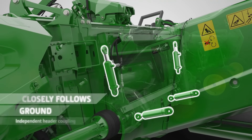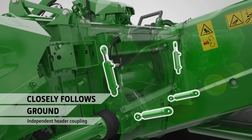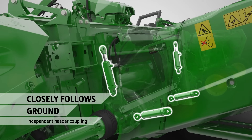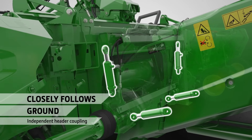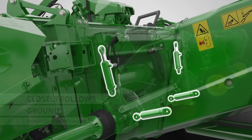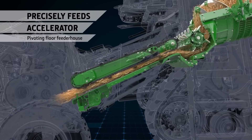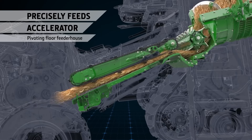Both the HDX and RDF headers feature grain saver belts which minimize losses. The attachment frame allows the header to move independently of the combine for better ground following. The pivoting feeder house floor and slatted chain drive creates a tight crop mat for even loading of the feed accelerator.